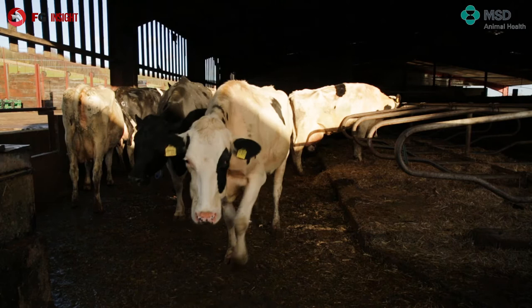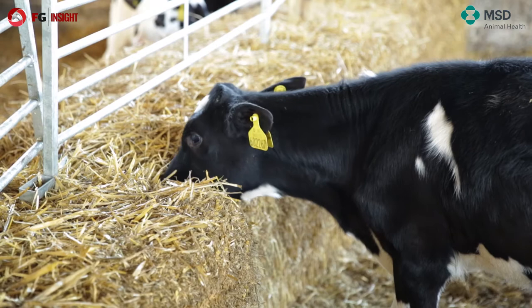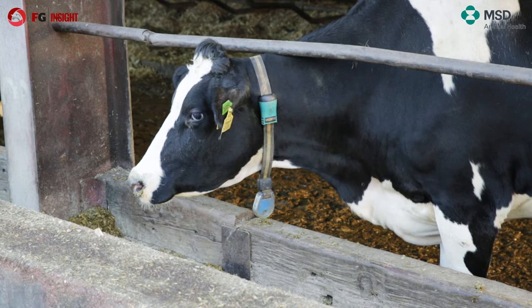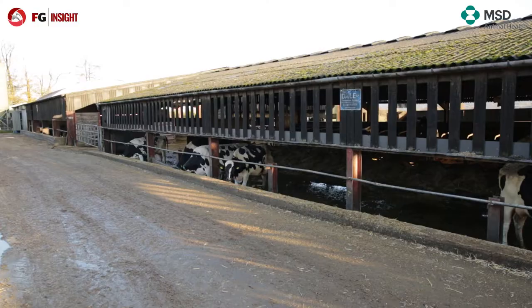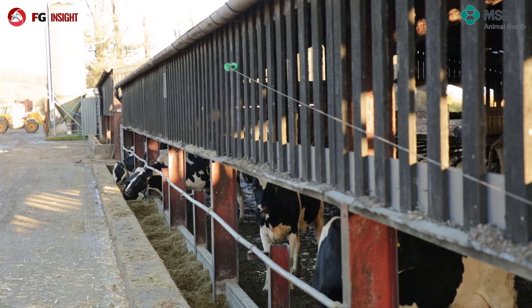The heifers come over from Germany when they're three months pregnant. Germany is a very high health status, so we're bringing over fairly naive animals. They're isolated in barns about 800 metres away from the mainstead for six to eight weeks, where they go through a vaccination scheme for lepto, IBR, and BVD. They're also treated for ectoparasites, but they don't meet the herd until two months off calving.